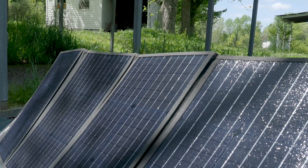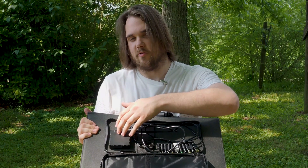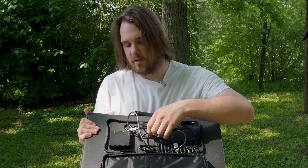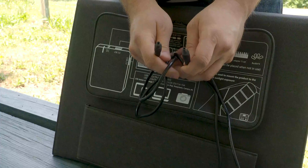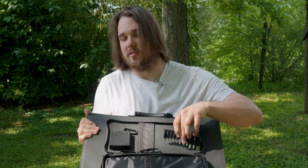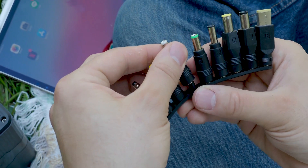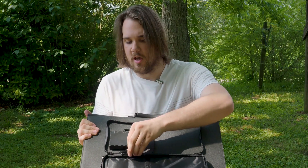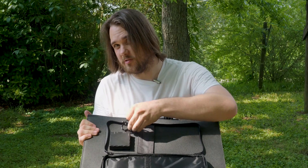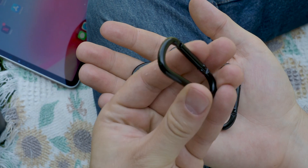Let's talk about what's included in the accessories bag. Besides the USB outputs, there is a DC to DC connector cable that you can use for any portable power station. To help you connect, 11 DC adapters are included so you can connect to whatever portable power station you need. There are also four carabiner buckles you can use for hanging up your solar panel.